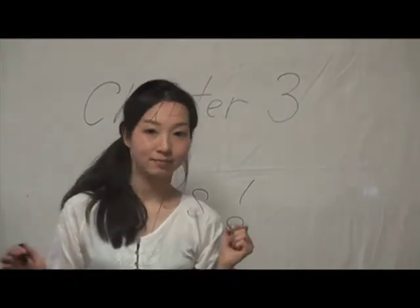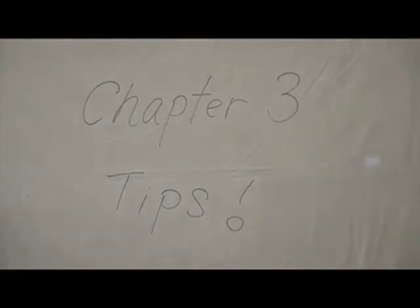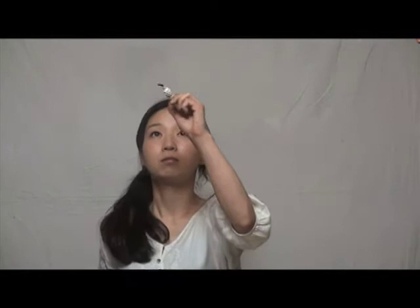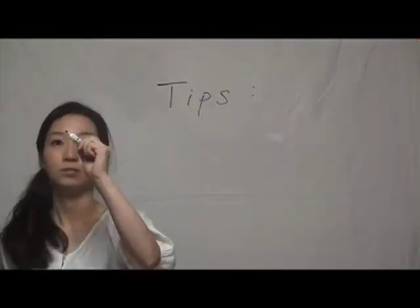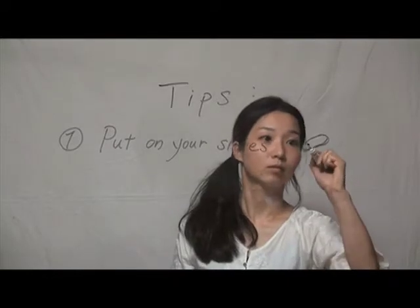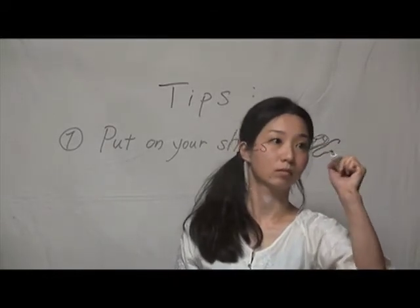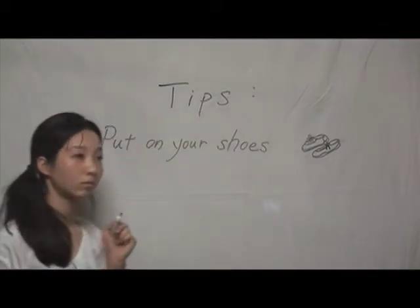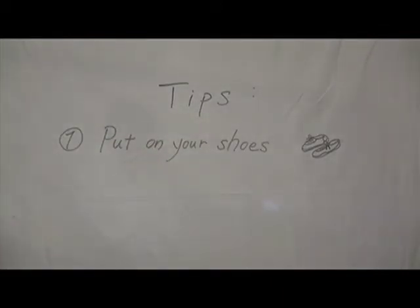Here is some useful information for safe evacuations after earthquakes. Wear slippers or shoes because there might be shards of glass on the floor. If you cannot find any shoes to wear, you can tie magazines around your feet instead.